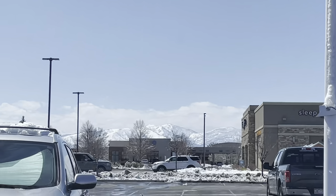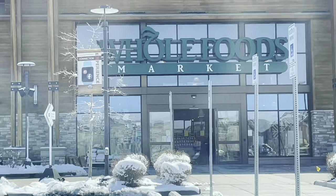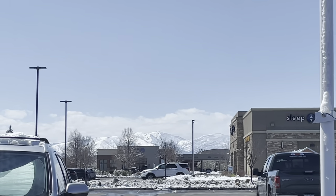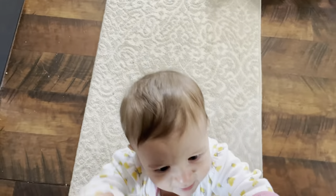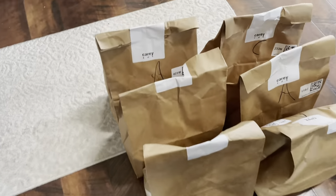Hello my friends, welcome back to another video. Today I am taking you on a journey in snowy Colorado to Whole Foods Market to do my grocery pickup. I have a haul for you, and then I'm going to show you some easy meals — some meals that are meat-eater friendly, some meals that are vegan friendly, and how they can co-exist.